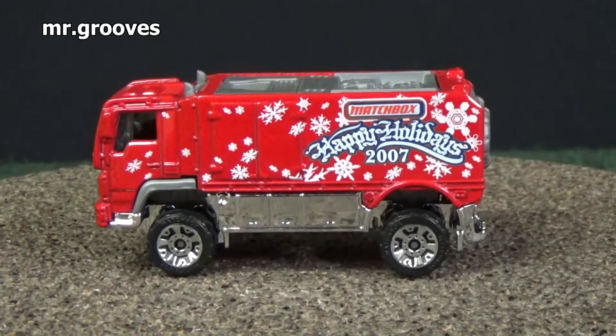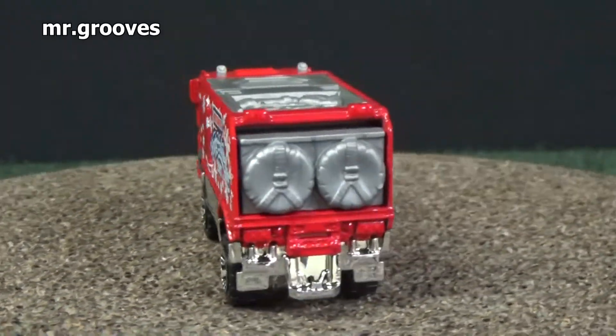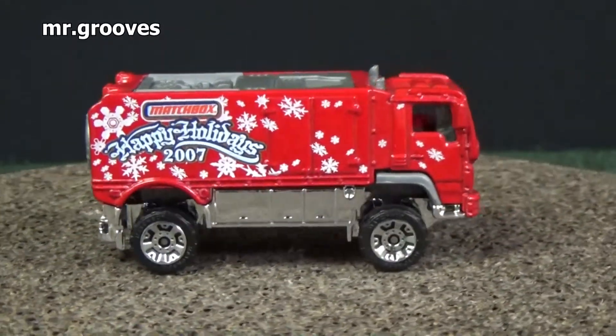It's been a long time since Matchbox had a holiday offering. Here is their 2007 piece — you have the Desert Thunder, I think it's Desert Thunder V16.